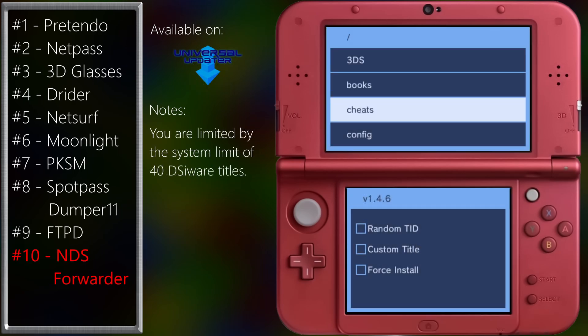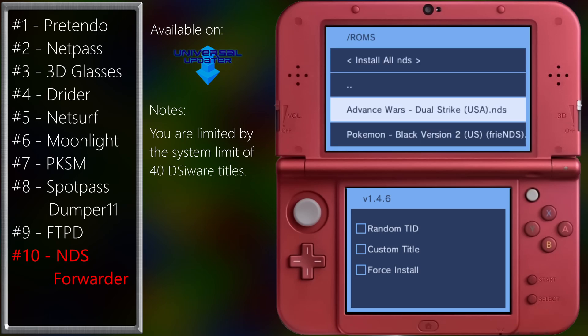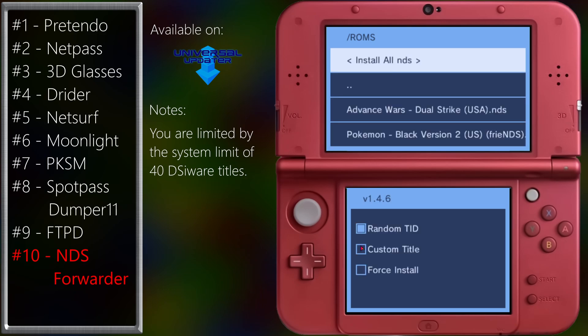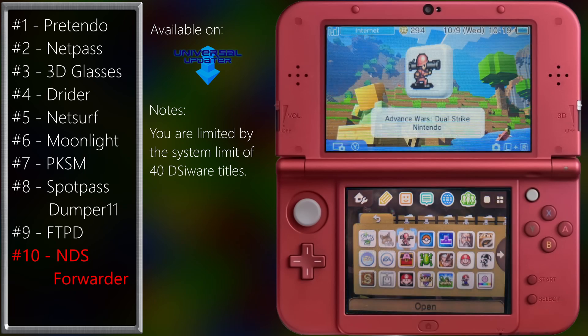This is another .3dsx app, so that means going to the homebrew launcher. But this is worth the hassle because it lets you make DSiWare titles out of your regular DS ROMs — it makes an icon on the home screen that links to the game. They do count as DSiWare, so you're limited to about 45 titles. That's the downside. On the bright side, you can use Twilight Menu to play your other games if you fill up your allotment of DSiWare.